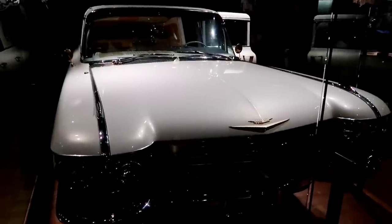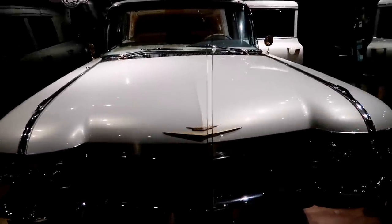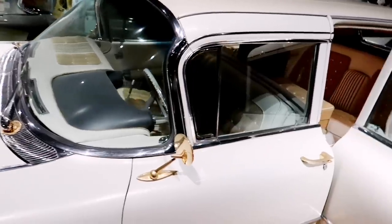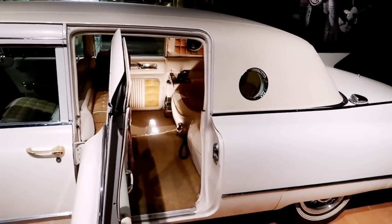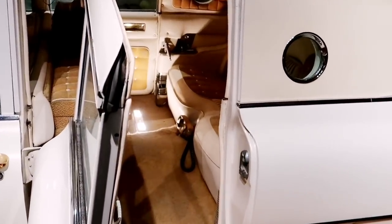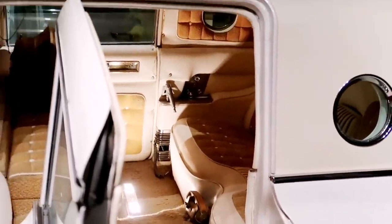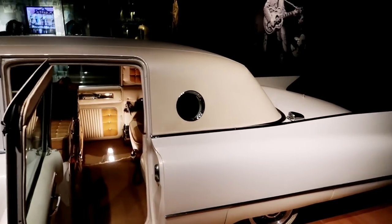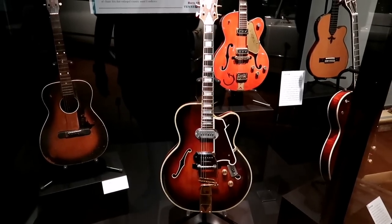And this is Elvis's gold plated Cadillac — let's take a look at that. They even kept one of the doors open so you can look inside. There's like a gold telephone in there. Pretty cool exhibit. And those are all Chet Atkins guitars — Mr. Guitar.